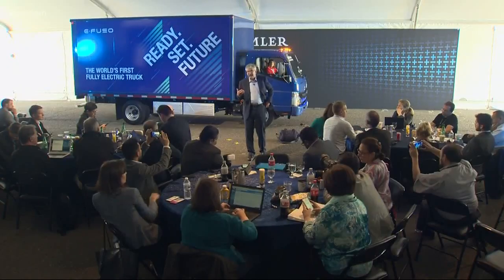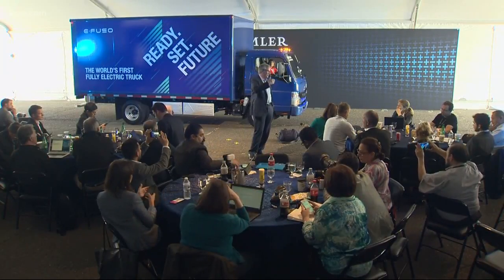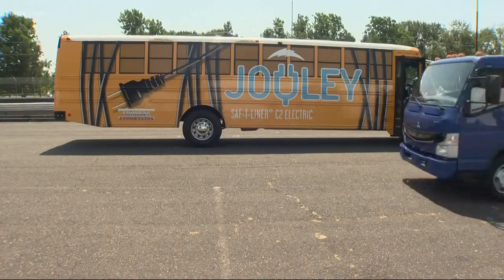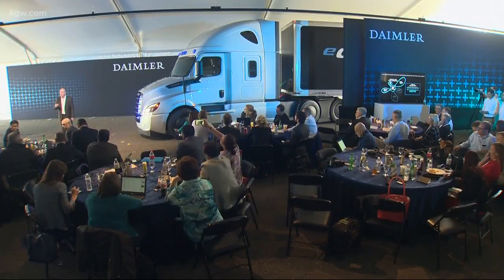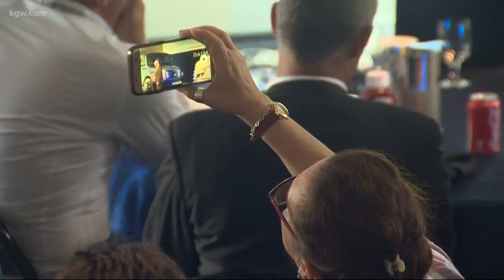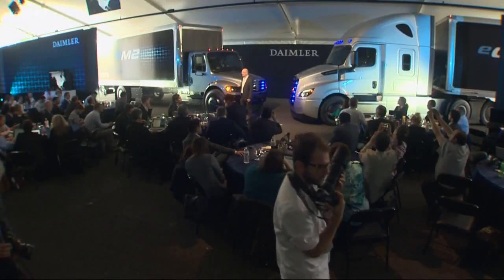We want to become the undisputed global number one when it comes to e-mobility. Today, the company also unveiled its newest electric trucks, like this first-generation electric school bus and this heavy-duty truck — a first of its kind. Nobody has a Class 8 electric vehicle on the market today, and when we put this truck on the road in 2018, we'll be the first.